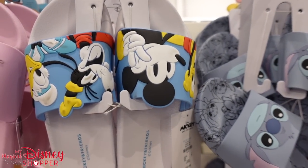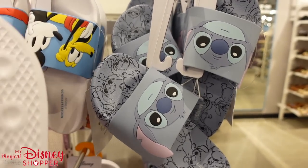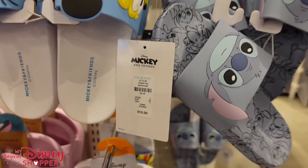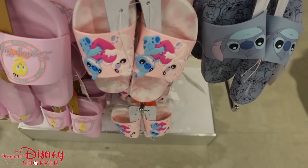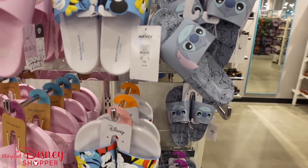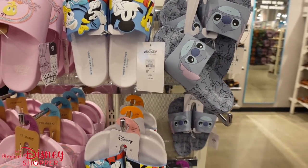They've got Mickey sliders and Stitch sliders for $10. There's even more down here — another variety with Stitch and Angel holding each other, which is so cute.